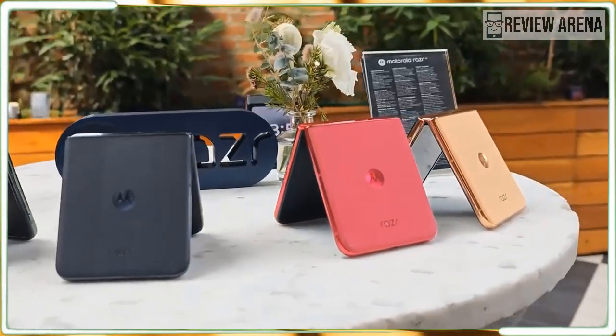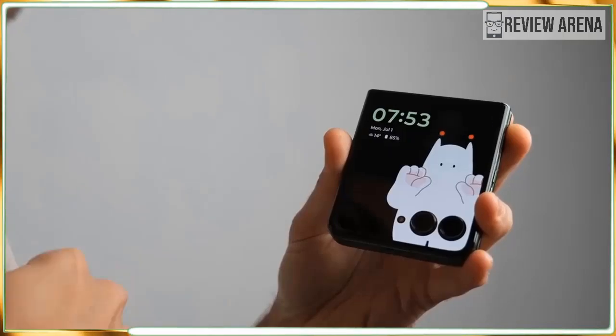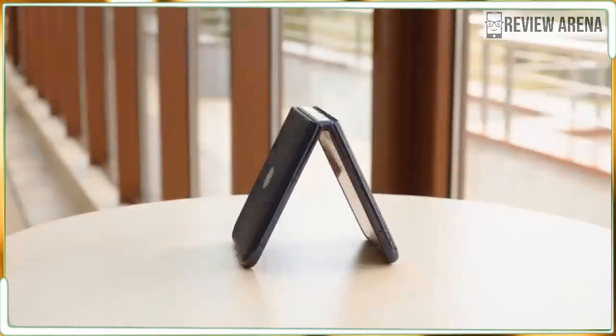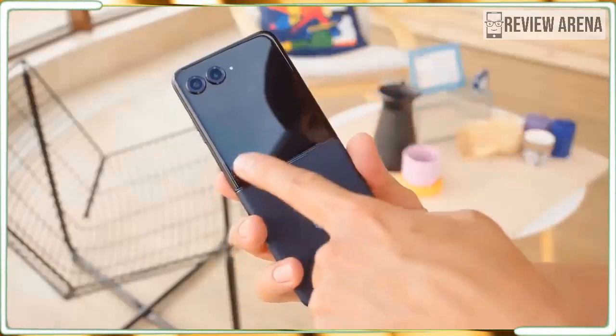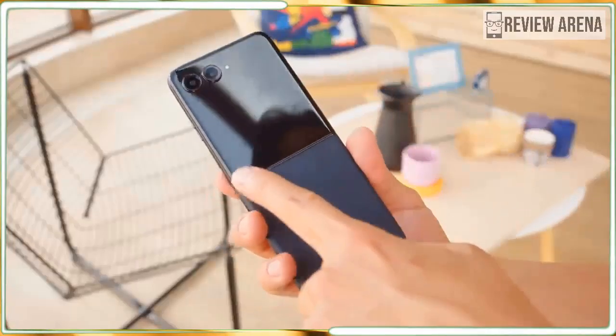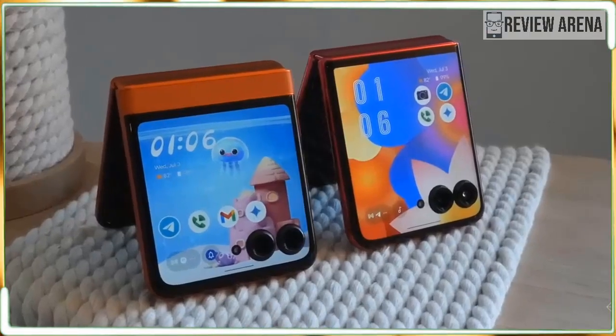Apps become more useful than ever when you use them on this palm-sized marvel. The Razr Plus 2024 also gets a welcome durability upgrade and it's now water-resistant enough to take a dunk. Motorola's vegan leather with a new suede feel replaces the gloss on the back of the Razr Plus. The result is a colorful finish that feels great to hold, giving the Razr a unique look all its own.